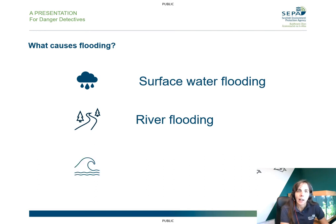Flooding can also happen from the sea when there are big waves and they can crash onto the shore and then flood roads or properties that are near the coast. And that's what we call coastal flooding. So these are the three main types of flooding that we work with at SEPA: surface water flooding, river flooding, and coastal flooding.